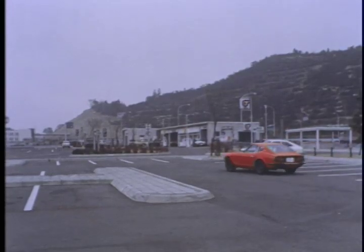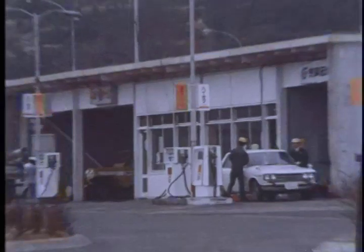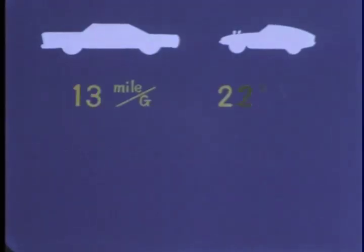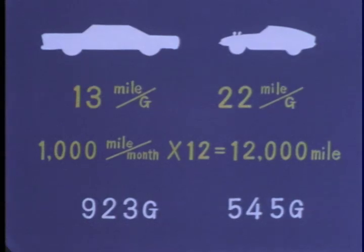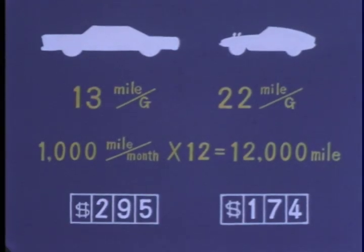The very size of a compact car gives it many other advantages. For example, take gasoline mileage: a large car gets 13 miles to a gallon, while compacts average 22 miles. Suppose you drive 12,000 miles a year — a larger car uses 925 gallons, but a compact would use only 545 gallons. That saves $120 a year on gasoline alone.